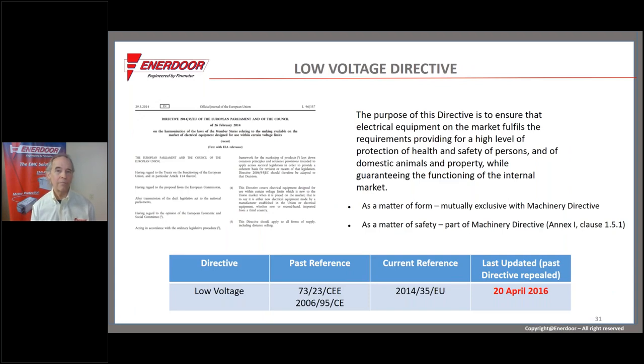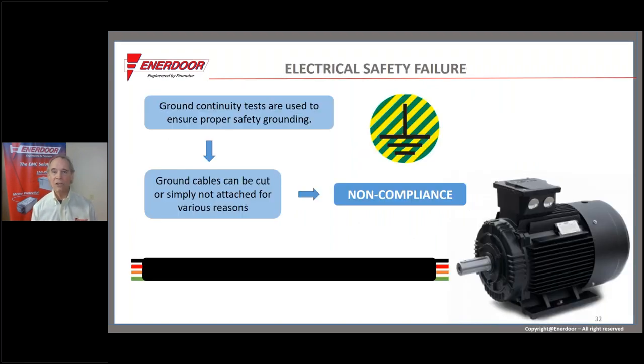The low voltage directive, as I mentioned, is mutually exclusive with the machinery directive. This next example illustrates a literally illegal electrical hazard condition. One of the ways to render hazardous voltage safe is to provide a reliable low-impedance path to ground for all exposed conductive parts that could become energized with hazardous voltage. This illustrates an electric motor that — unbeknownst to us until we tested for ground continuity — appeared fine on visual inspection, with a cable run into the motor and all wires apparently connected.